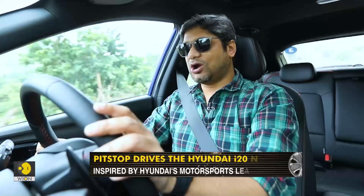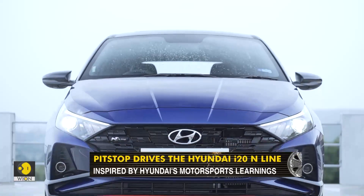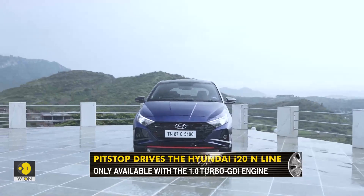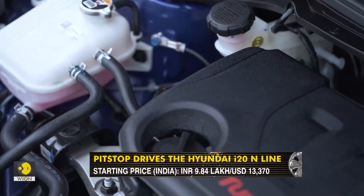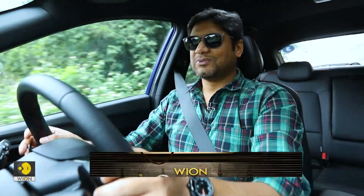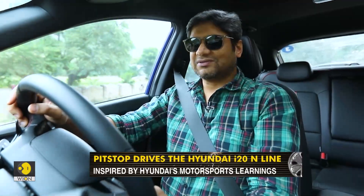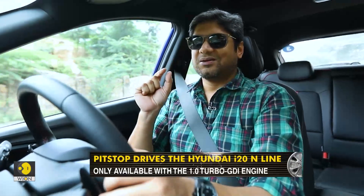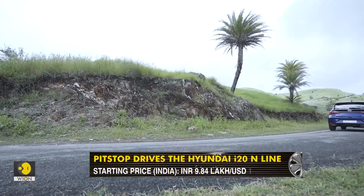One must remember that this is not the proper full-blown N performance model. That is a very different product that has massive performance inputs — the engine has been worked on, there are some beautiful aero bits, and the suspension is completely revised. This is not that product, but there are a few changes — a lot of them being cosmetic and some focused on more involvement and a slightly more engaging drive.